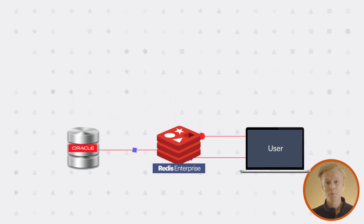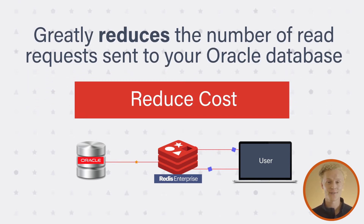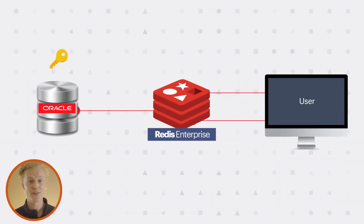This not only adds speed, but greatly reduces the number of read requests sent to your Oracle database, which significantly reduces costs. Redis Enterprise can also be used for secondary indexing, performing sub-millisecond queries on Oracle data held in secondary keys.